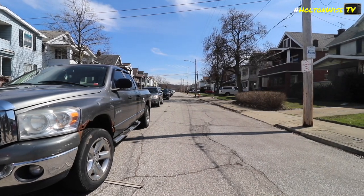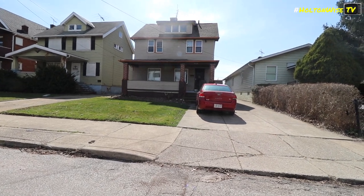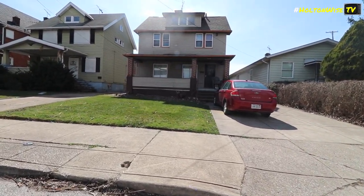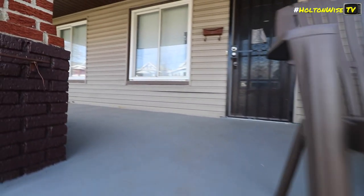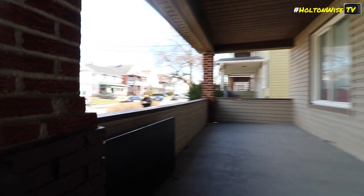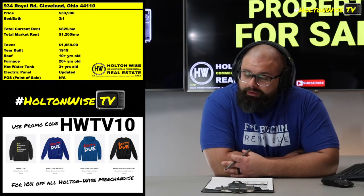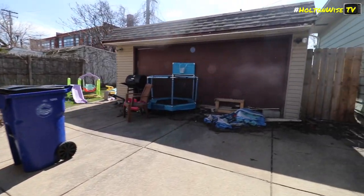Currently, these folks that are living there are not Section 8 tenants. They are cash-paying tenants, and according to the seller, they've had no issues with them paying their rent. But you guys should not buy any rental property based upon the tenants that are currently living there — that would be dumb. What you need to do is buy rental properties based upon the tenant base, based upon what is replicable multiple times.